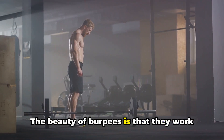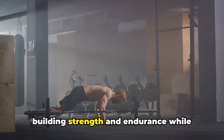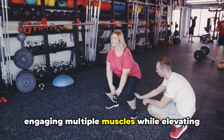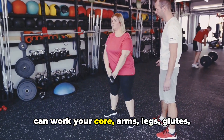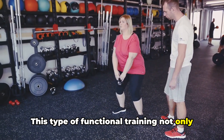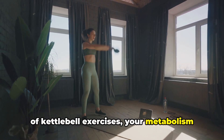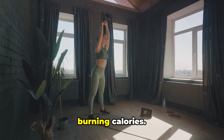The beauty of burpees is that they work almost every muscle in your body while raising your heart rate. This double whammy effect means you're building strength and endurance while torching calories. Next on our list are kettlebell workouts. Kettlebells are a fantastic tool for engaging multiple muscles while elevating your heart rate. The simple act of swinging a kettlebell can work your core, arms, legs, glutes, and back all at once. This functional training not only burns fat but also improves overall strength and conditioning, and your metabolism stays elevated even after your workout is done.